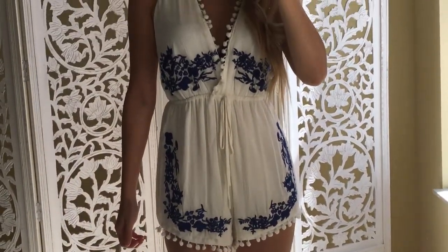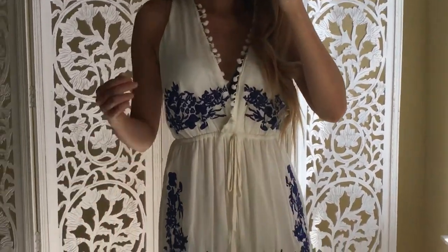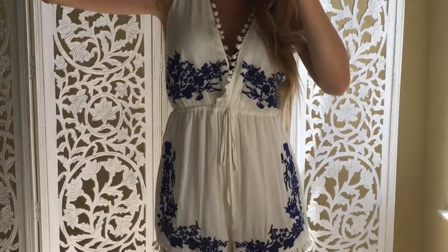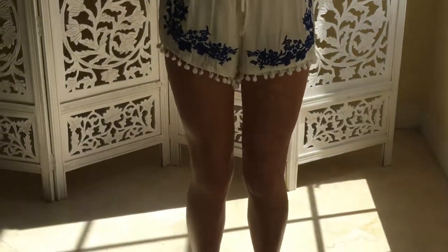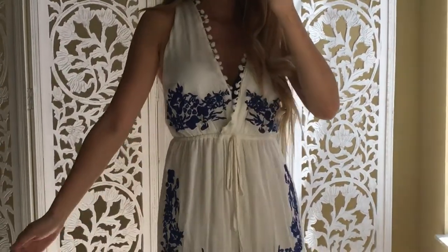For a small chested girl like me, I normally stray away from halters because they make me feel flat chested. But the Victoria's Secret bombshell helps make it possible for these itty titties — your girl went from an A cup to a C cup in like 5 seconds.